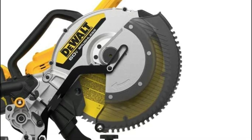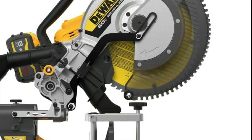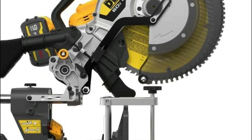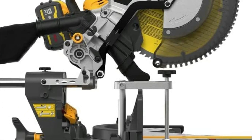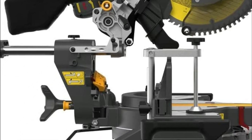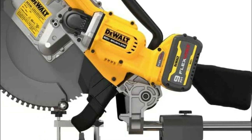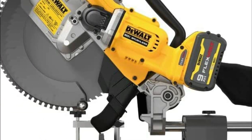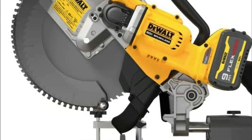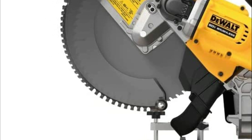Additionally, this miter saw features an efficient bevel gear transmission and is capable of capturing up to 94% of the dust produced during cutting. The cut-line blade positioning system ensures accurate cut-line indication, while the updated controls are designed with ergonomics in mind, making them more comfortable to use than previous DeWalt designs. At just 50.9 pounds, this saw is easy to take with you on the go, no matter how demanding the job site.